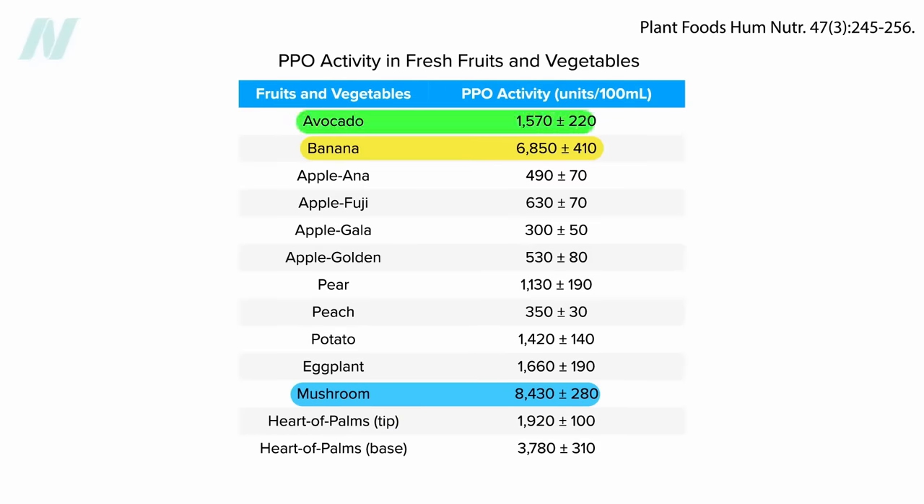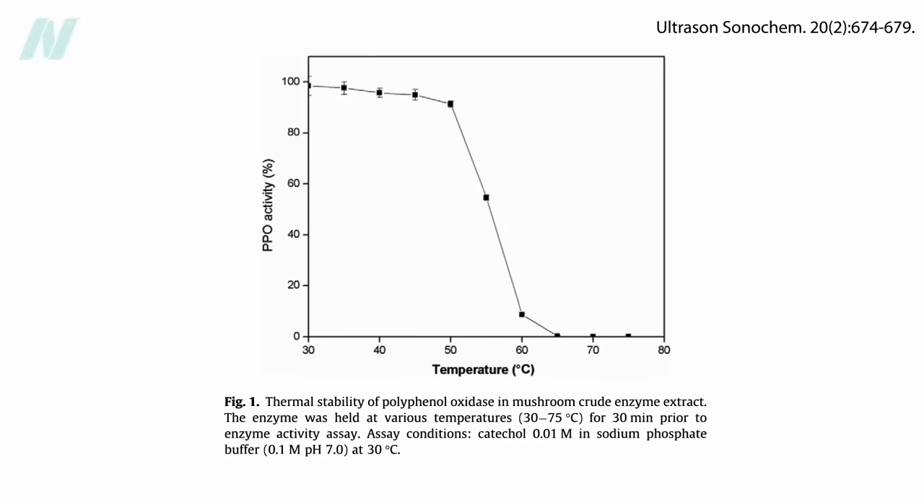Some people add avocado to smoothies, or make a chocolate avocado pudding. What if you eat mushrooms with a meal packed with polyphenol-rich foods? Might they mix in your stomach and decrease the absorption of the anthocyanins in red cabbage, or the berries in dessert, for instance? You could also imagine having some potatoes or eggplant in a meal. But note this is for fresh produce — the enzyme is destroyed by cooking.